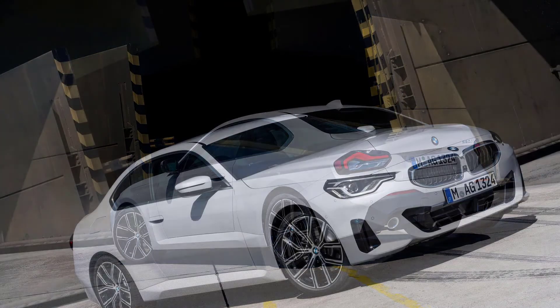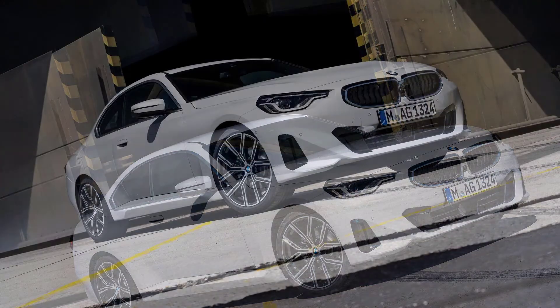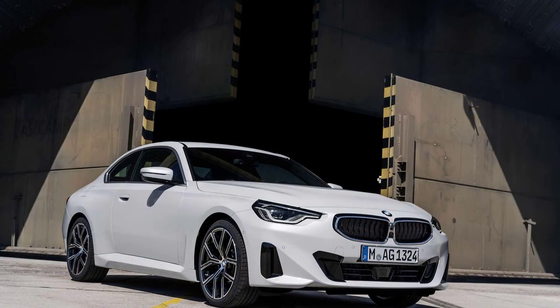A recent report said it will enter production by December 2022, which means we won't be seeing any new M2 on public roads until 2023. A reveal is bound to happen by next year, however, so stay tuned for that.